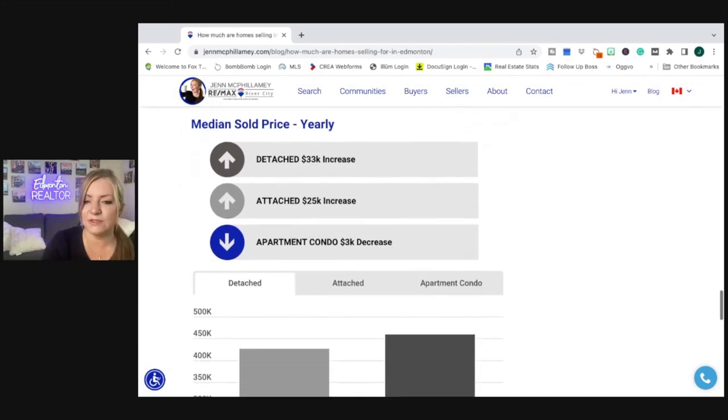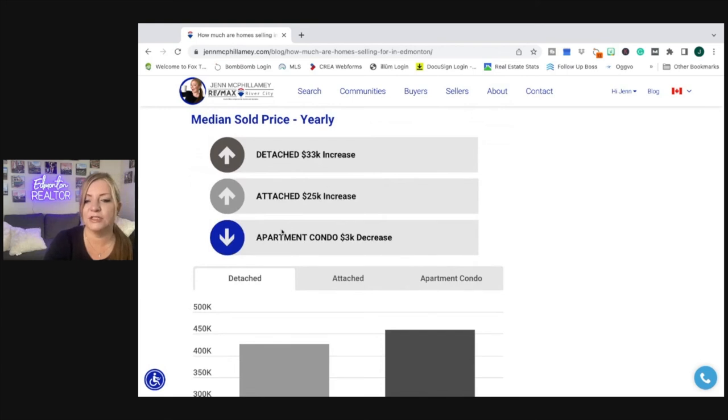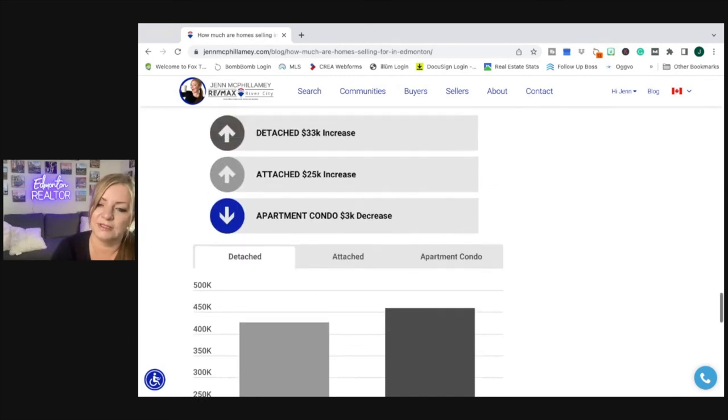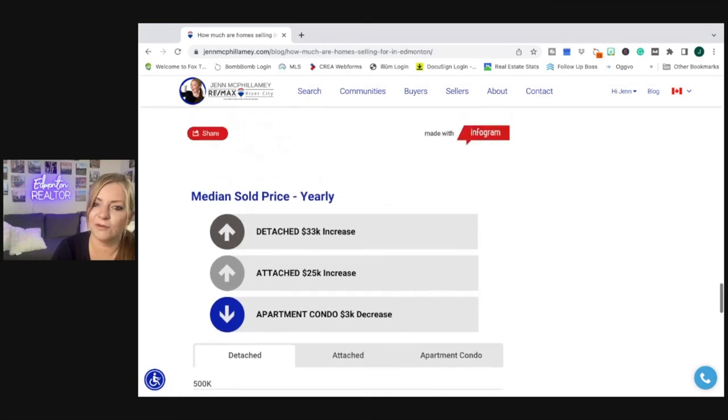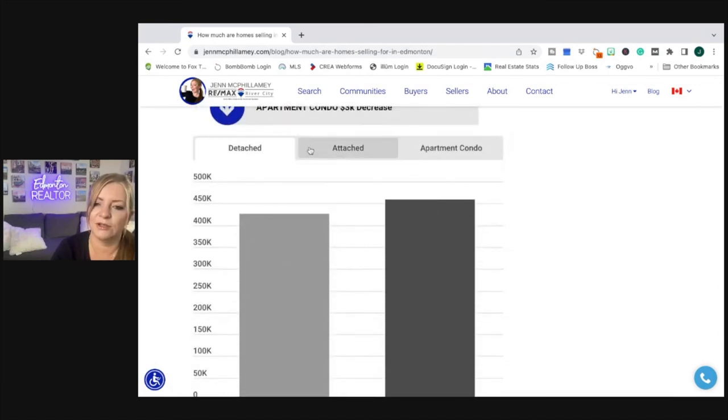To remove the seasonal effect of pricing, we also look at the yearly numbers. Detached homes saw an increase of $33,000 year-over-year. Attached saw an increase of $25,000 year-over-year. And apartment condos actually saw a decrease — condos went down from last May, even though they're up from January.